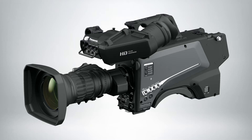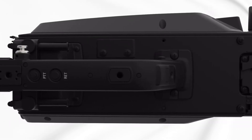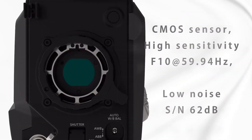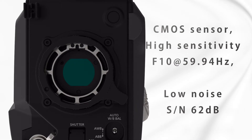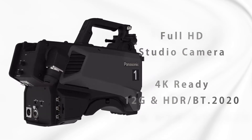It's an HD studio camera but it uses a 4K imager, so it's got really good sharpness and dynamic range using our latest imaging system, creating an HD image for HDR and SDR. There will eventually be an upgrade so it would also be able to become a 4K camera when needed.